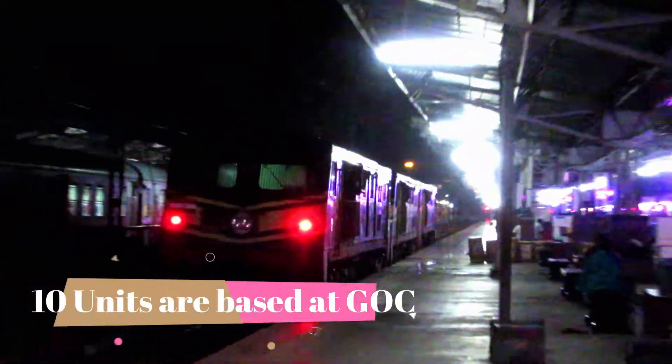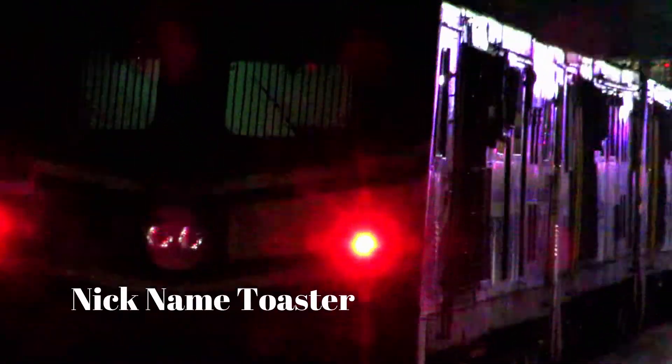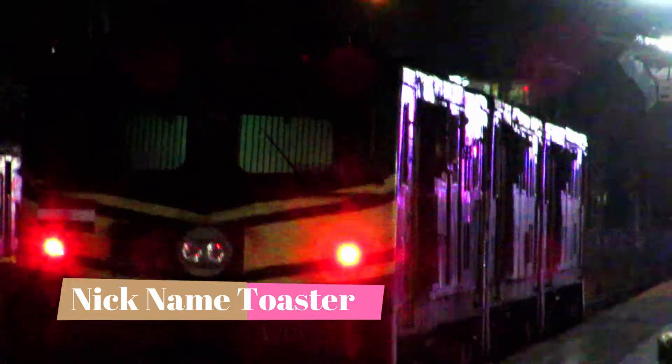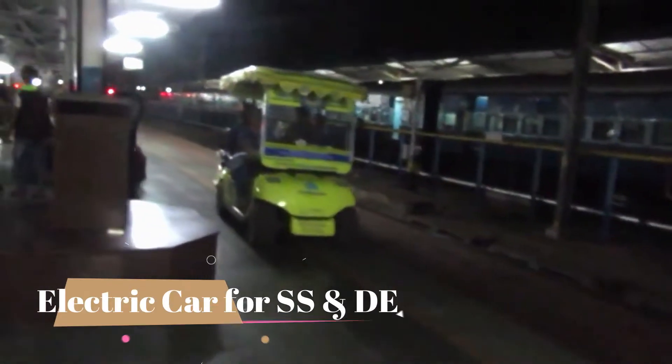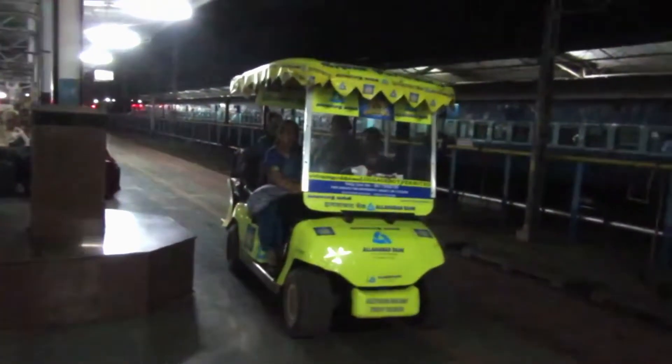WDP-3A — this is a service called GOC, Golden Rock Shed. This is called Bread Toaster. It's coolant. This is our electric loco. The WDP-3A is used in this area.